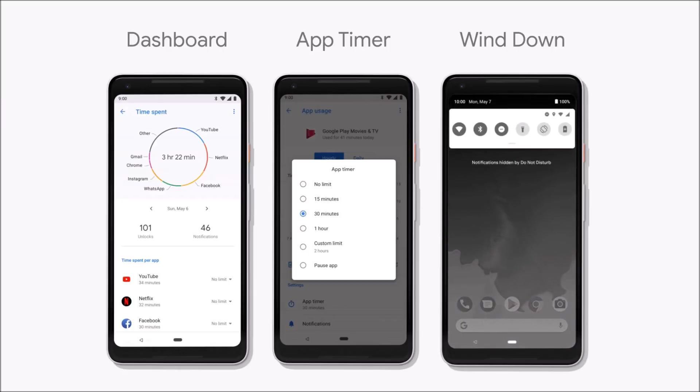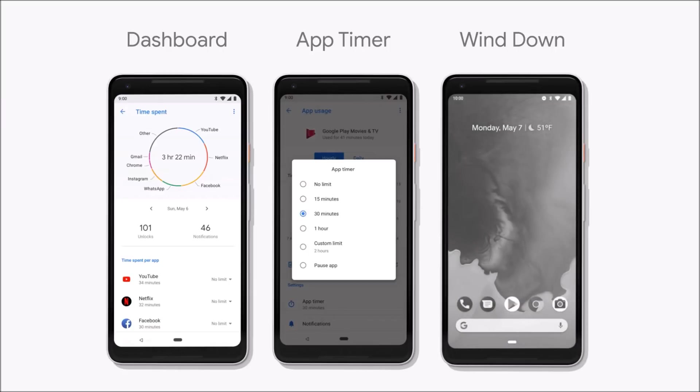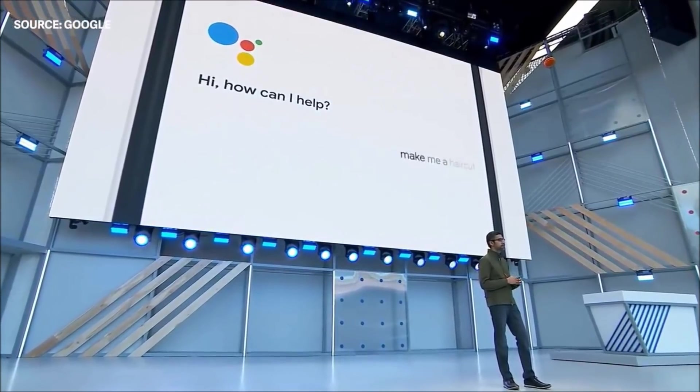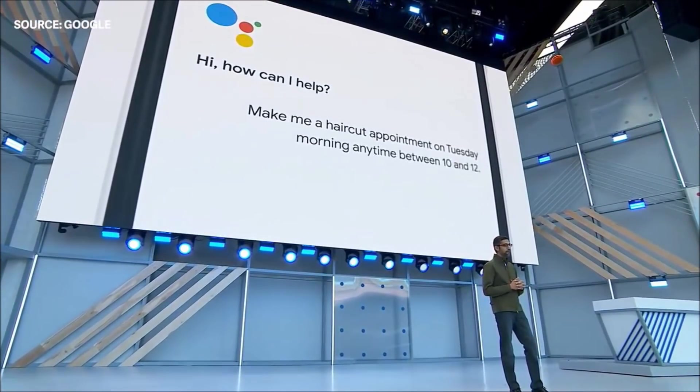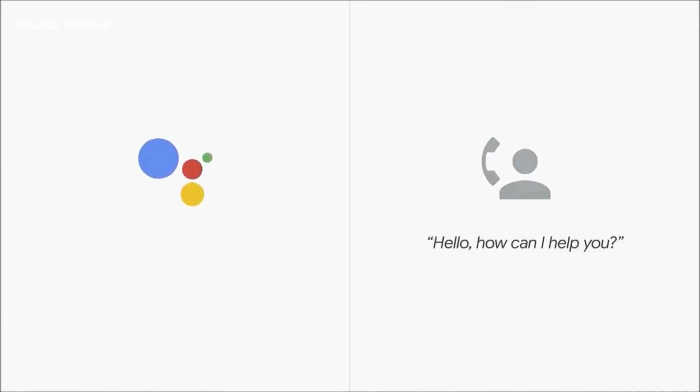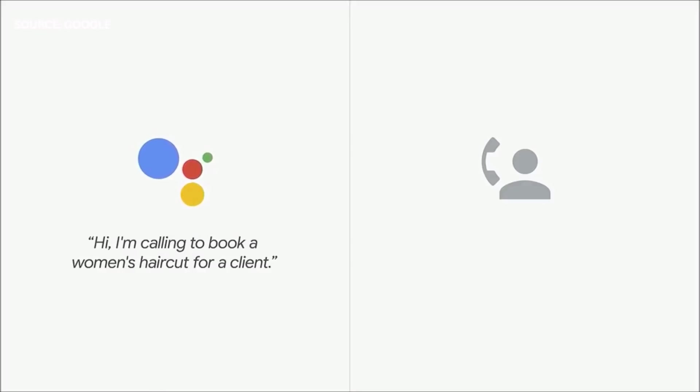The next feature, which you likely already know about, is Google Duplex. Google Assistant will help you make reservations and schedule appointments — all you have to do is provide the date and time, and your assistant will call businesses in a human voice to coordinate for you. This feature will be available soon for all Android smartphones, but Android P beta will likely get it first.